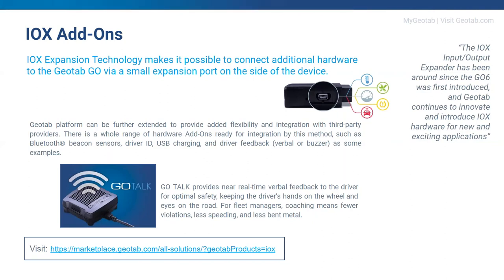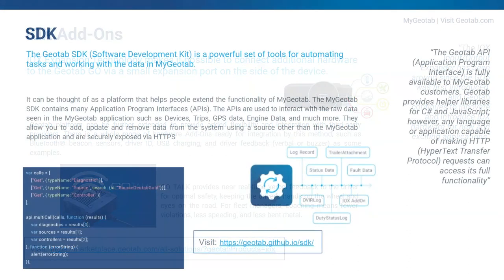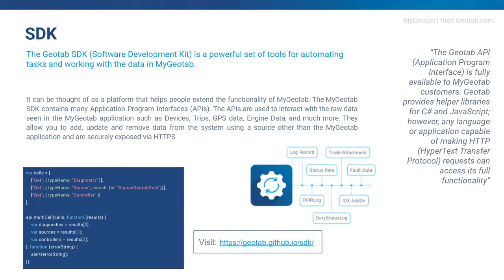Our IOX expansion technology makes it easy to add additional hardware. For example, the GO Talk device enables you to give near real-time feedback to your drivers — 'wear your seat belt,' 'slow down,' 'stop harsh cornering' — anything you want to notify drivers about, you can do through the GO Talk device. Within the SDK — the software development kit — you have all the information and tools needed to develop applications, build and integrate add-ons, and use MyGeotab with third-party solutions. It's an open platform, it's free, and it's in the public domain.